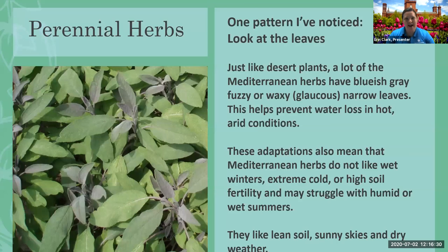These perennials have some patterns. When you look at plants that are in the desert or from the Mediterranean, they'll have bluish-gray, waxy, fuzzy, or narrow leaves — that helps prevent water loss. These plants don't like it wet in the winter, don't like extreme cold, and don't even like high soil fertility — they actually like lean soils. They might not like our humid or wet summers. So it's important to give them really good drainage and aeration, and look for cultivars that are good for your area.